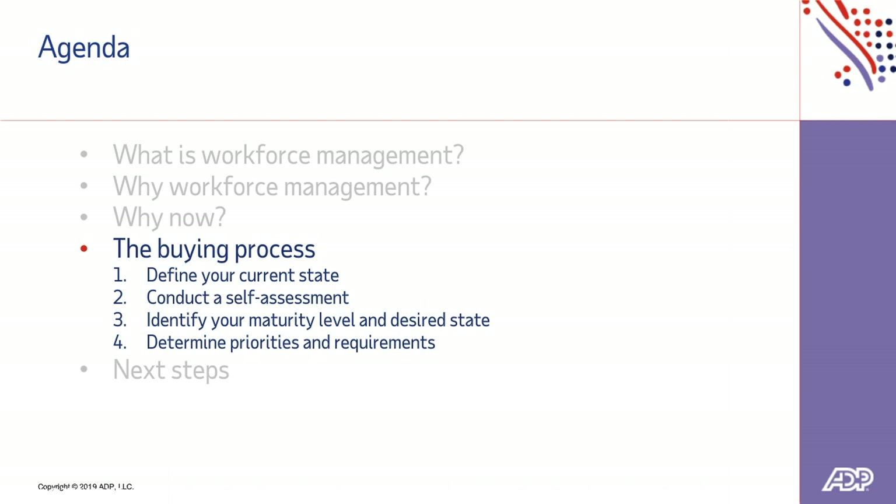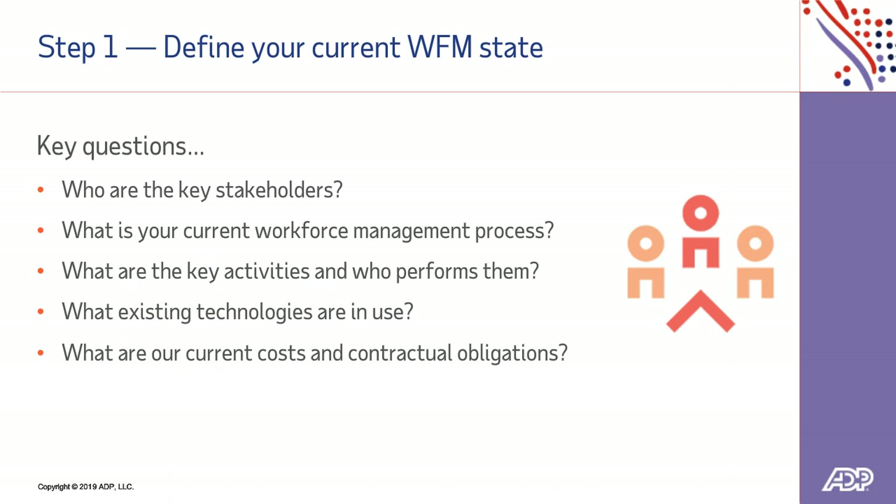In working with multiple employers and consulting with them to formulate their workforce management strategy, we've come up with a four-step process. The first step is defining your current state. The second step is conducting a self-assessment. The third step is identifying your maturity level and desired state — where do you want to actually be? And the fourth and final step is determining your priorities and requirements. Let's start with step one and define your current workforce management state.